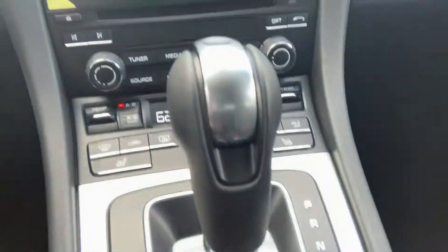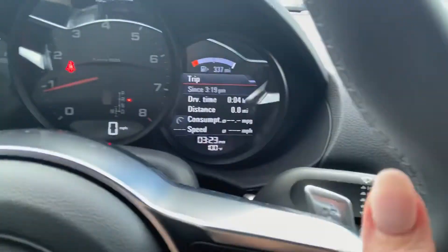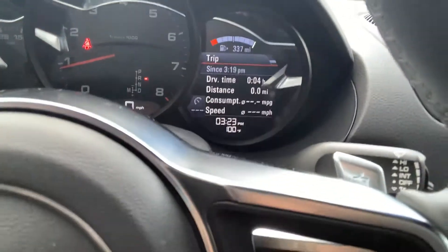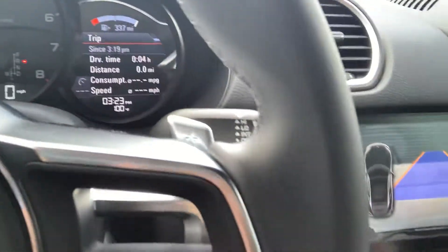We do have seat heating and we do not have steering wheel heating. We have paddle shifters right here, and you can control with this lever what's going on on this side of the digital information display. That's going to give you all the vitals and good stuff for the vehicle.